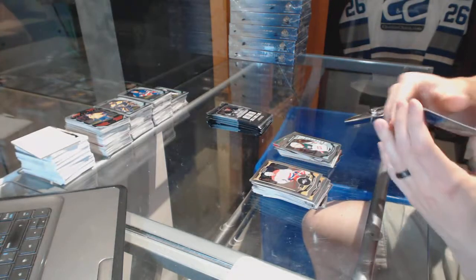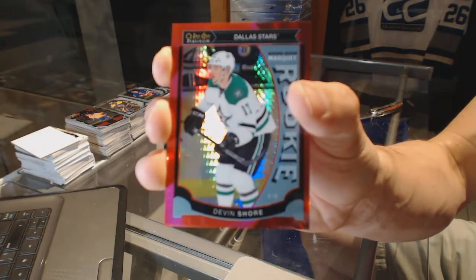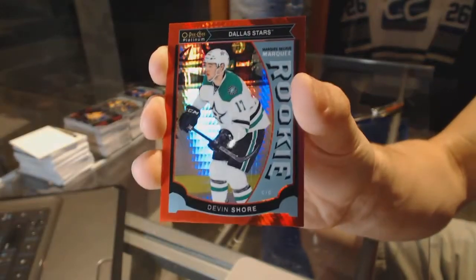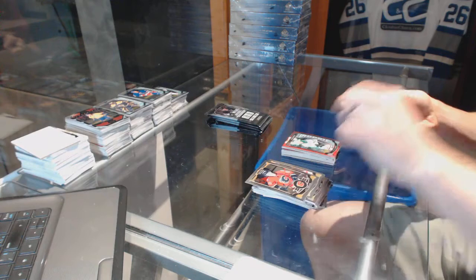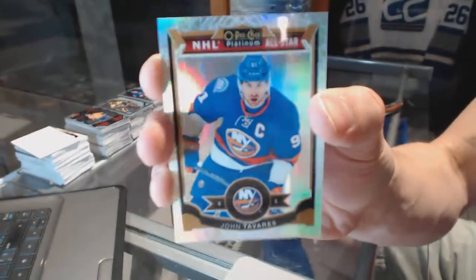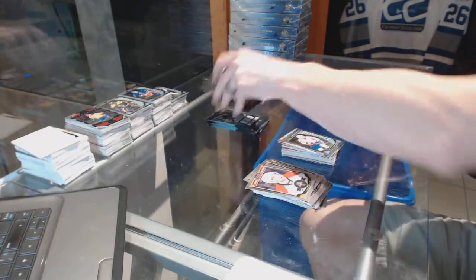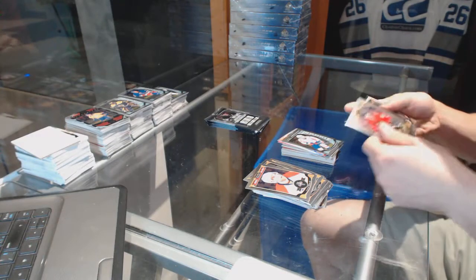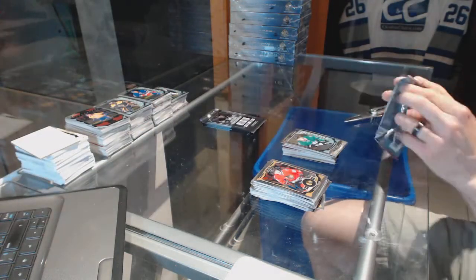We've got a marquee rookie Red Prism Parallel numbered to 149 for the Dallas Stars Devin Short. We've got a White Ice Parallel numbered to 199 for the New York Islanders John Tavares and a marquee rookie for the Capitals Chandler Stevenson. We've got a White Ice Parallel numbered to 199 for the Philadelphia Flyers Brayden Shen and a marquee rookie for the Stars Matthias Janmark.